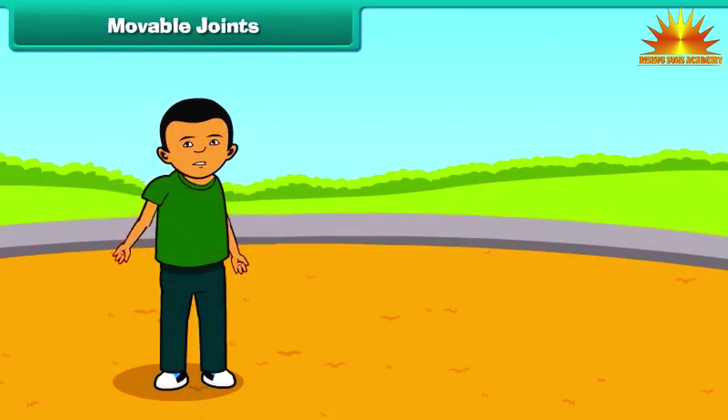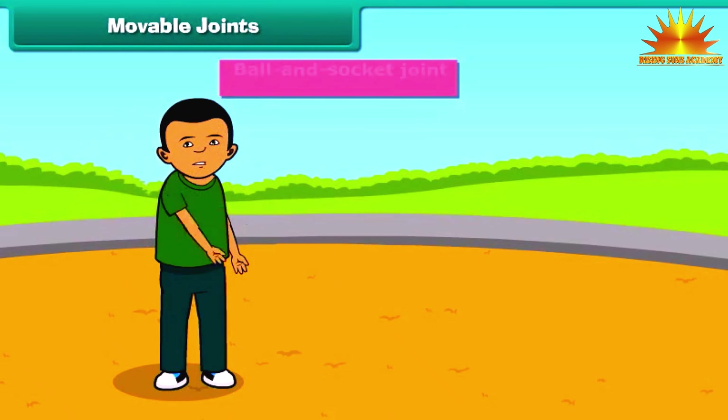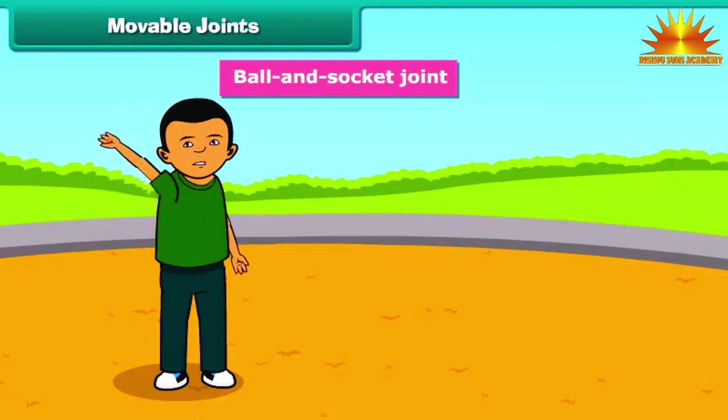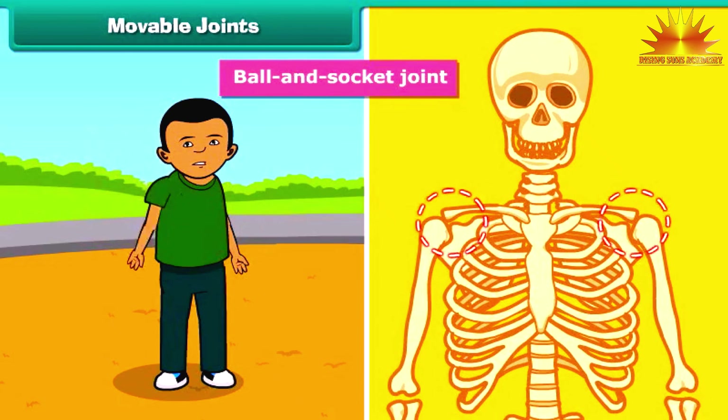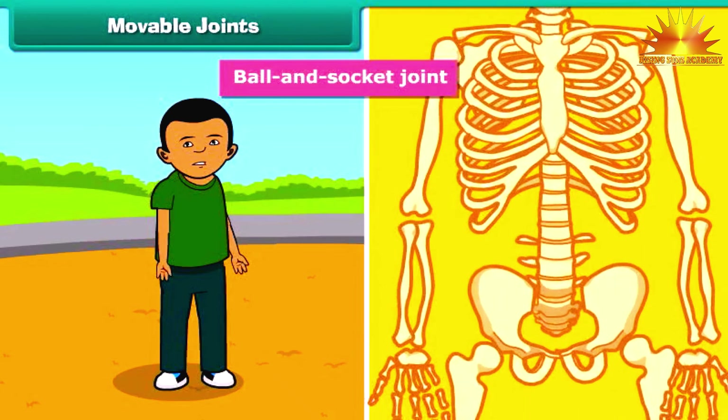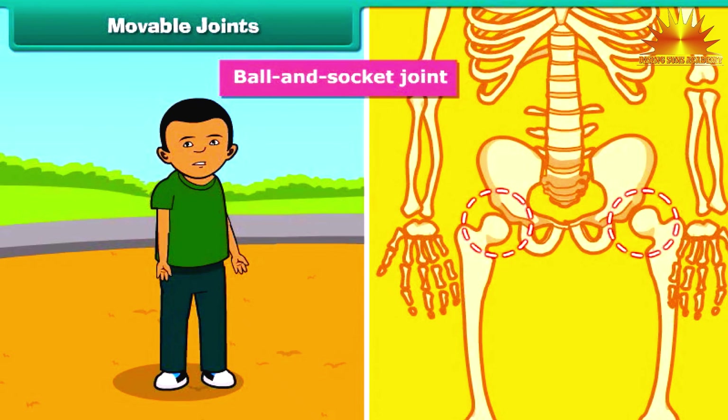The joints which join the bones to make circular movement possible are called ball and socket joints. For example, the bone in the upper arm is fitted to the bone in the shoulder by a ball and socket joint. Similarly, the thigh bone is fitted to the hip bone by a ball and socket joint.